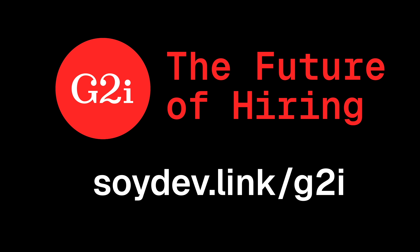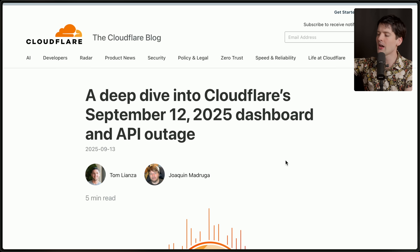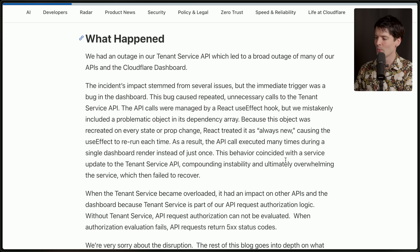A deep dive into Cloudflare's September 12, 2025 dashboard and API outage. We had an outage in our tenant service API, which led to a broad outage of many of our APIs and the Cloudflare dashboard itself. The immediate trigger was a bug in the dashboard itself — this bug caused repeated unnecessary calls to the tenant service API. The APIs were managed by a React useEffect hook, but they mistakenly included a problematic object in its dependency array. Because this object was recreated on every state or prop change, React treated it as always new, causing the useEffect to rerun each time, executing the API call many times during a single render instead of just once.